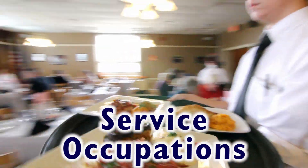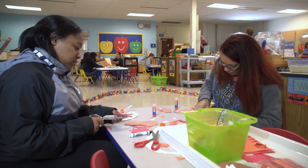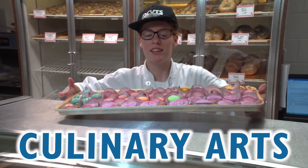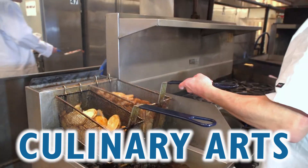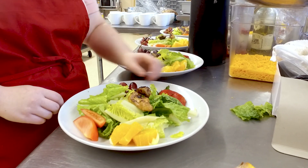Service Occupations. For students seeking a career working with people, OCVTS offers a diverse range of courses. Culinary Arts gives you experience in food preparation, service, and management in a fast-paced environment. I'm in the culinary program because I love baking, and I don't know how to cook, so I want to learn how to cook. Culinary is the best.